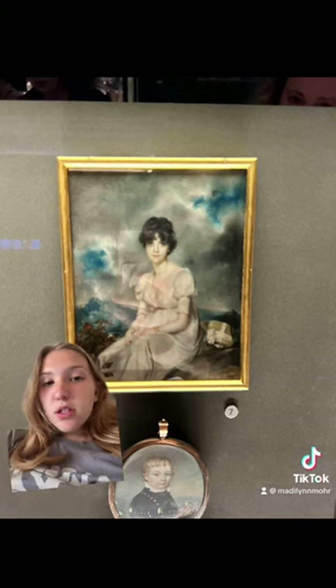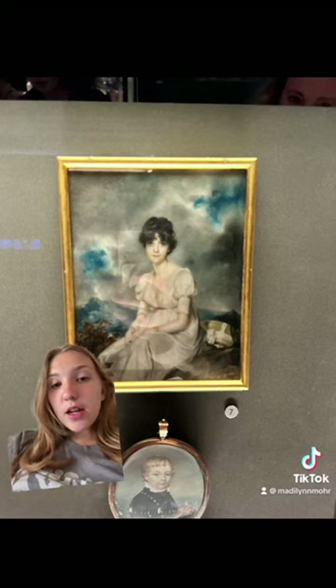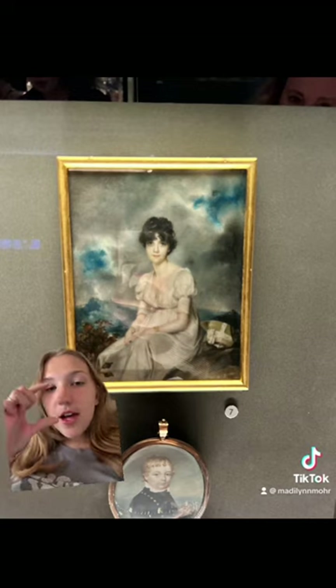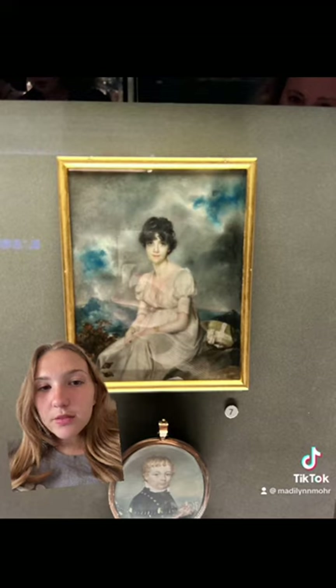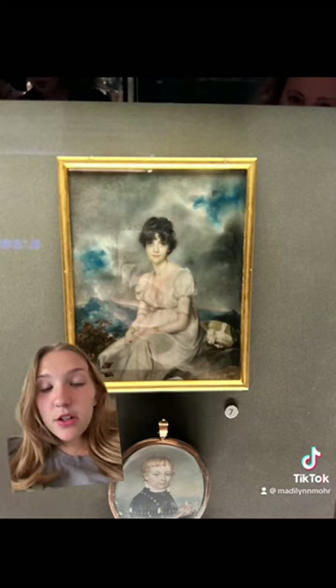I chose this work because I really liked the mini portrait exhibit, and I liked looking through the magnifying glass and seeing all of the details that were put into these mini portraits. It's kind of difficult to see here, but with the magnifying glass, it was a little bit easier to see.